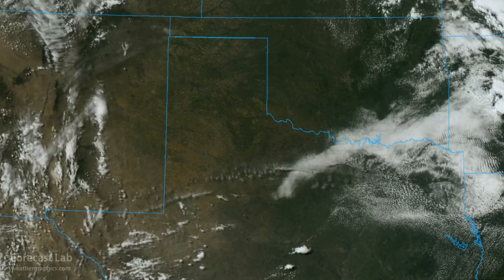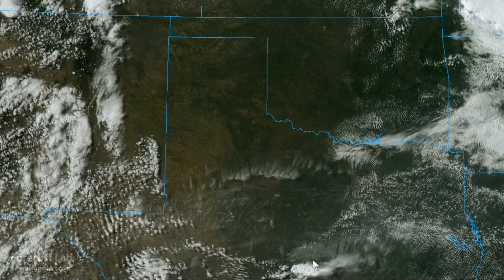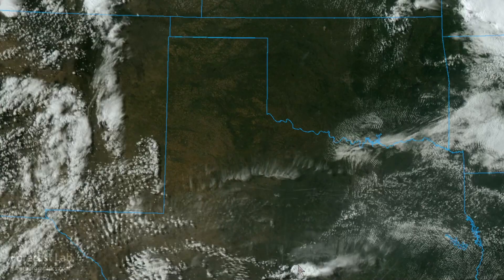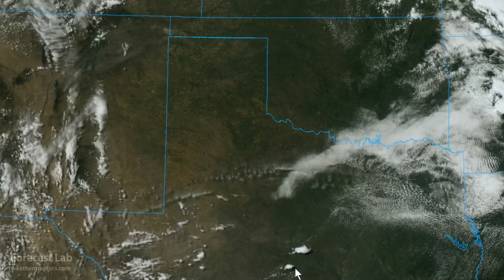Well, we've got a much different picture today. Clear skies in much of the southern plains. The only storms we're seeing are way down to the south in the central Texas region. So what changed? Let's take a look at the upper air charts and explore.